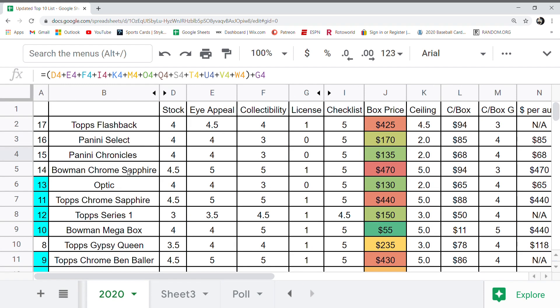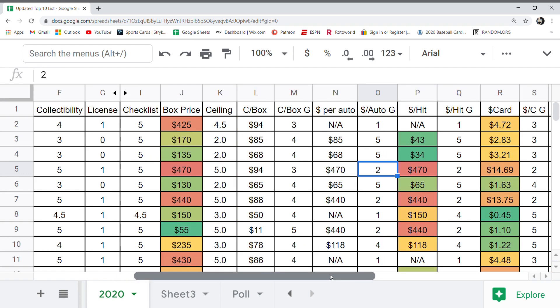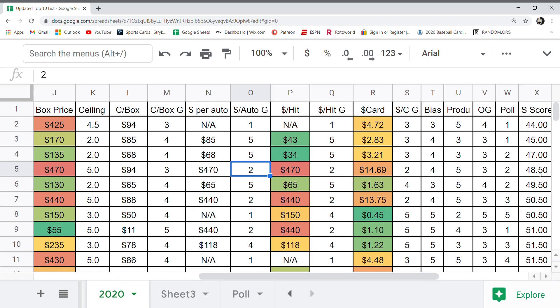Then we get into Bowman Chrome, coming in at number 14. It's a Topps product so it gets the licensing bonus. I appeal: five. Collectibility: five. Card stock: 4.5 — nice, thick, quality card. Checklist got a five. The box price is very expensive and the ceiling per box price grade is a three. The dollar per auto got a two because autos are not very affordable — $470 per hit — and that's why it scored lower. Final score: 48.5.